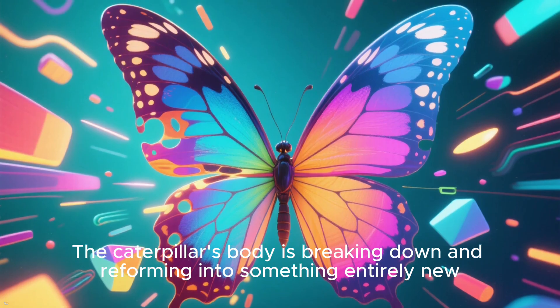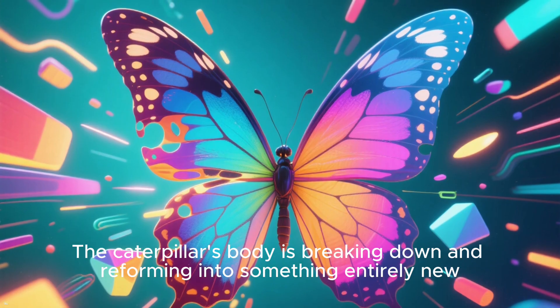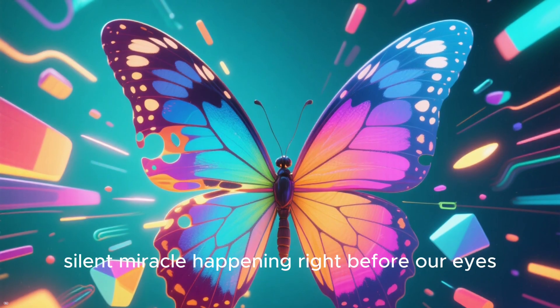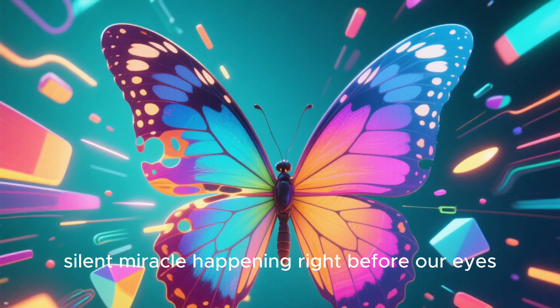The caterpillar's body is breaking down and reforming into something entirely new. It's like a secret, silent miracle happening right before our eyes.